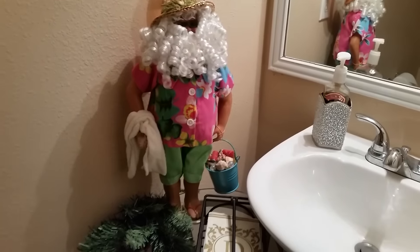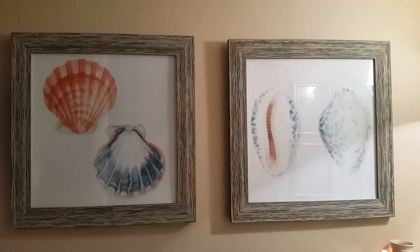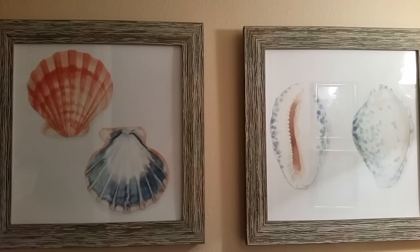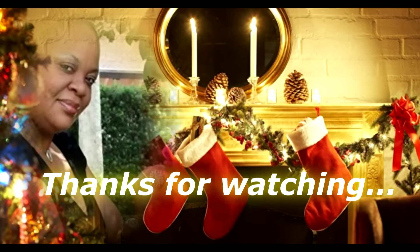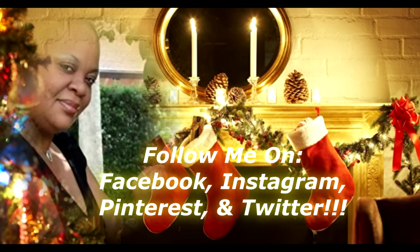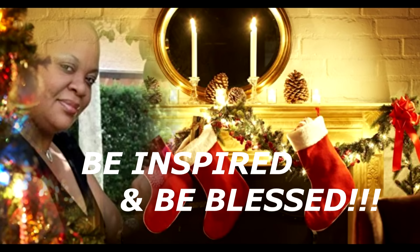Thank you so much for watching. If you've enjoyed this video, please like, comment, and subscribe to my channel, Diva Designing on a Dime with Kimberly Davis. I can also be found on other social media sites: Facebook, Instagram, Pinterest, as well as Twitter. The links to those media sites will be listed in my description box down below.